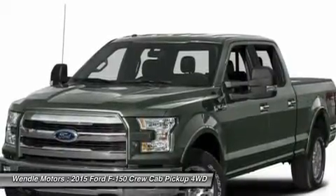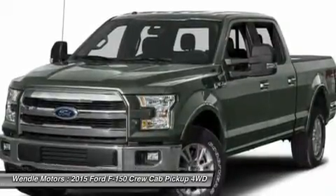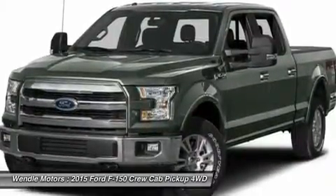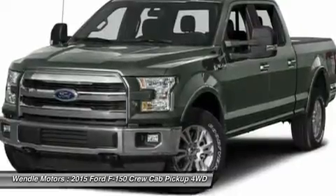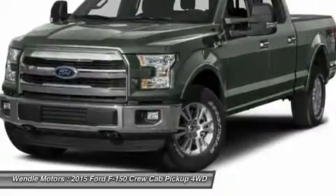For all offers, take new retail delivery from dealer stock by January 4, 2016. See dealer for qualifications and complete details. Additional $300 retail customer cash on all 2.7L EcoBoost engines.